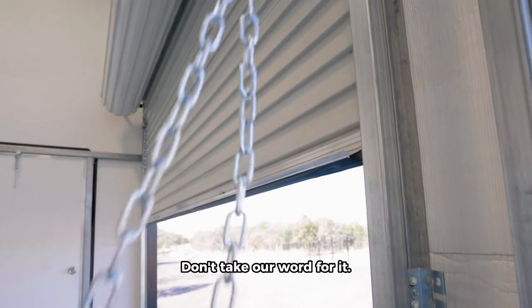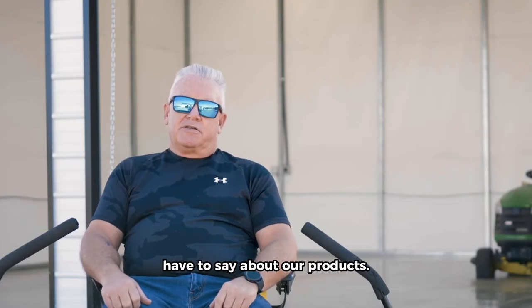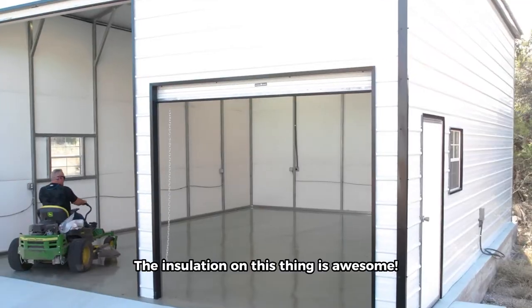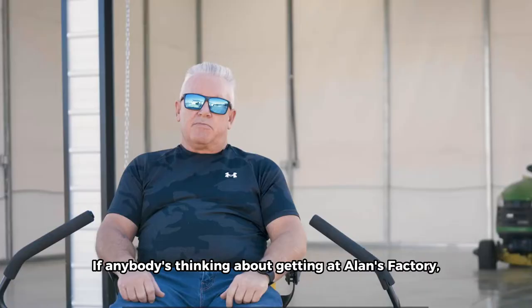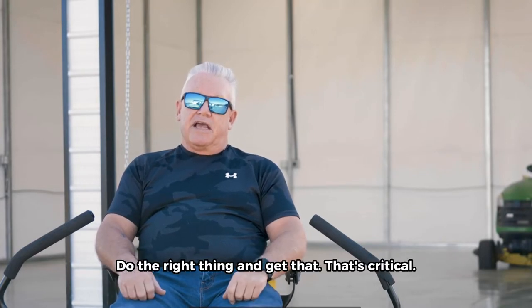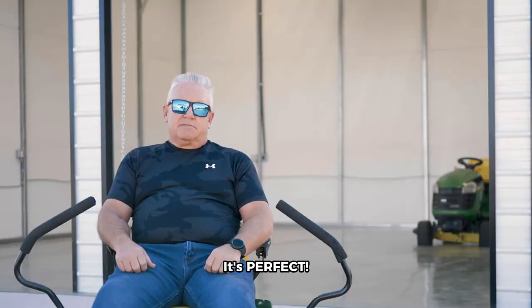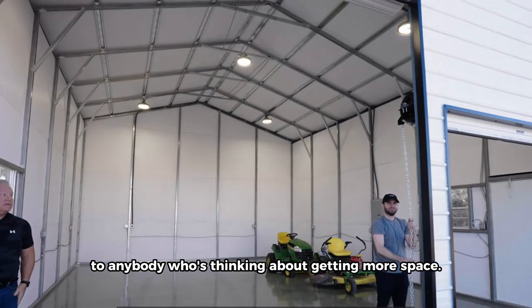Don't take our word for it — listen to what our satisfied customers have to say. The insulation on this thing is awesome. That's R18 on the sides. If anybody's thinking about getting an Allen's Factory, definitely go with the insulation. Do the right thing and get that. That's critical. It's perfect. I'd absolutely recommend Allen's Factory to anybody who's thinking about getting more space.